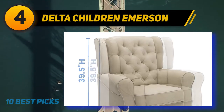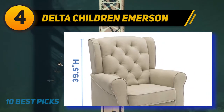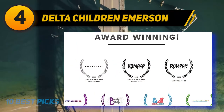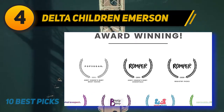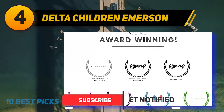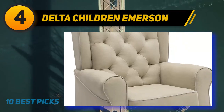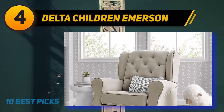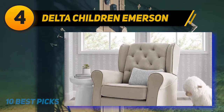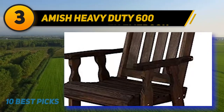Coming in at number 4, Delta Children Emerson. The Delta Children Emerson upholstered glider swivel rocker chair in beige with ecru welt is available in two colors and comes with quiet and gentle glide motion and soothing swivel action. Available in various microfiber soft fabrics, it is designed with comfort in mind, tested for safety, and crafted for durability. It has a sturdy frame for stability, thickly padded armrests, and removable seat cushions for easy cleanup.